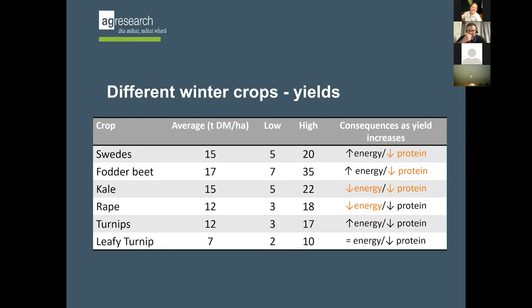We have our winter crop yields from published data recorded all around New Zealand. The average fodder beet crop measured across New Zealand is 17 tonnes. The average swede crop is about 14 to 15 tonnes. Maiden kale is relatively similar if sown at the same time. Rape is a little less. Turnips and rape are not far apart, with leafy turnips less again. But the interesting thing is looking at the potential low and high yields - fodder beet can go much higher than the other crops.